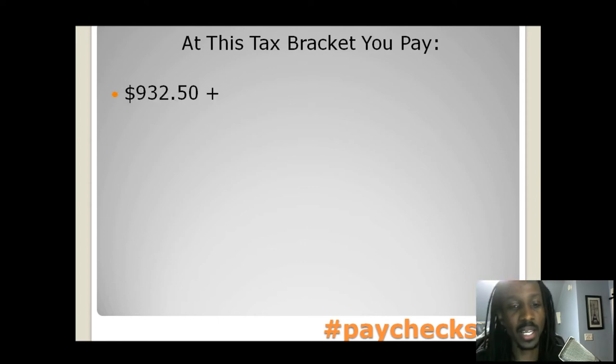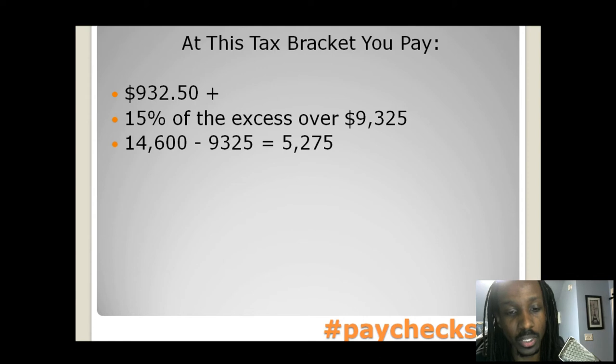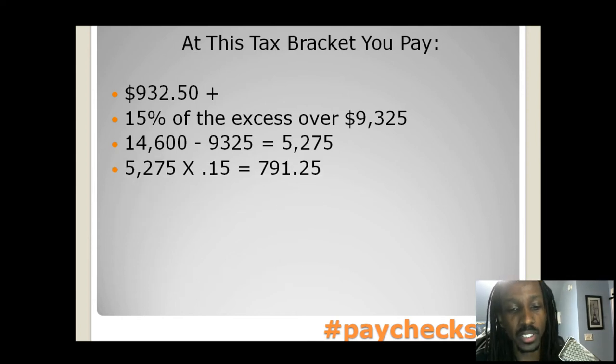At this tax bracket, you're going to pay $932.50 plus 15% of the excess over $9,300. So let's do the math real quick. You start off with $14,600, subtract $9,300 — now you're at $5,200. We're going to figure out what 15% of that excess is, which is $791.25.